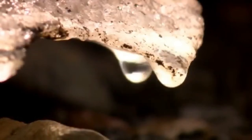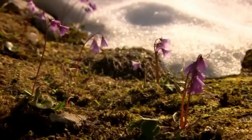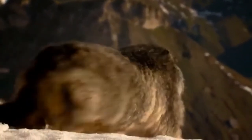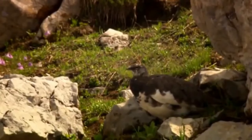Water and warmth bring to light the first messengers of spring. Snowbells shoot from the thawing ground. These flowers are perfectly adapted to the extreme conditions up here, and beneath the snow something is moving. The marmots have awoken from hibernation. For more than six months they slept in their burrows, depending on their fat reserves. Now it's time for a hearty breakfast.